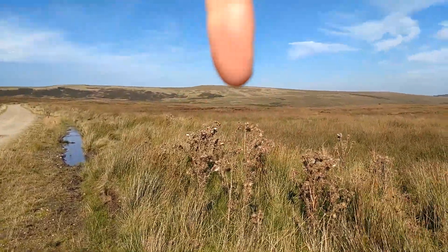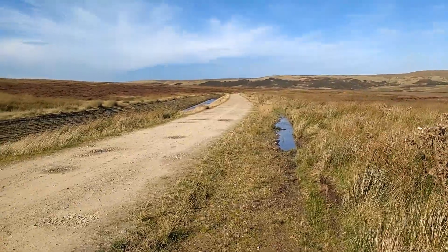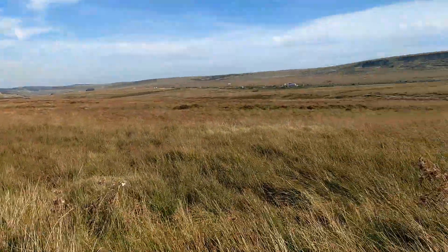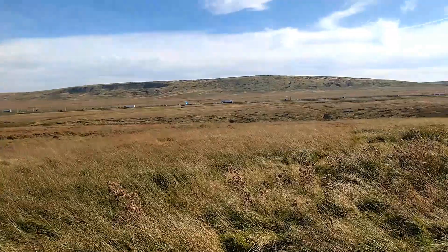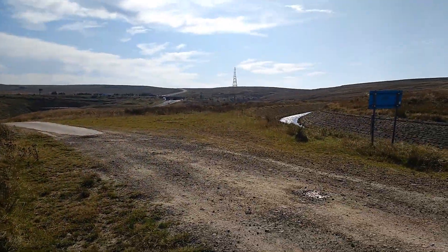That there is my objective — that's where I'm going, that's Dog Hill. I'm following this track to Green Withings Reservoir. That's the M62, Way of Stone Edge up there, Windy Hill there.